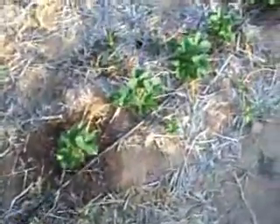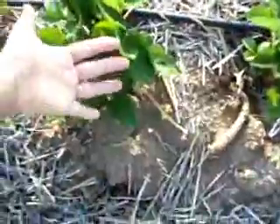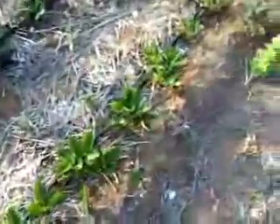Strawberries continue to grow and produce their little daughter plants here, doing really really well. These guys down here are getting pretty big. I can hold my hand up here and show you they're getting pretty big. These strawberries are called Jewel, and there's just becoming way too many daughter plants.